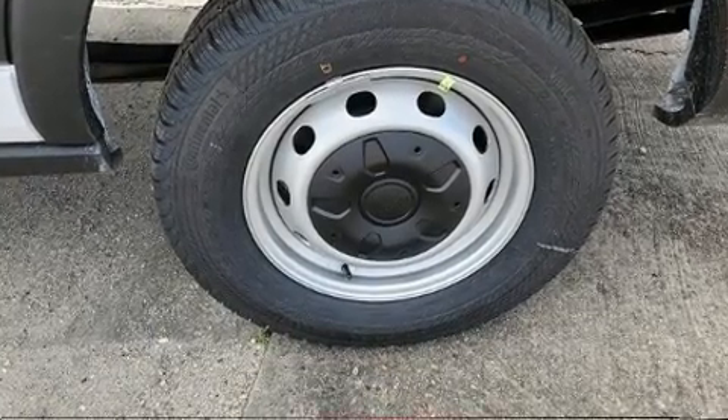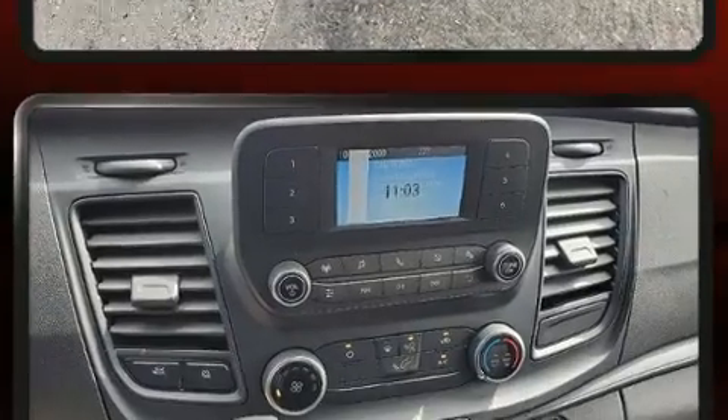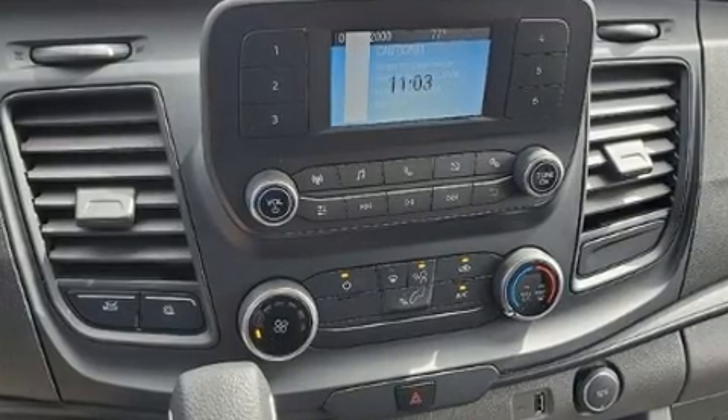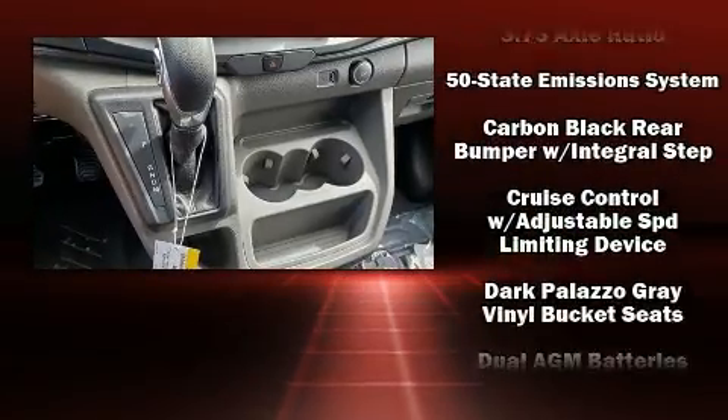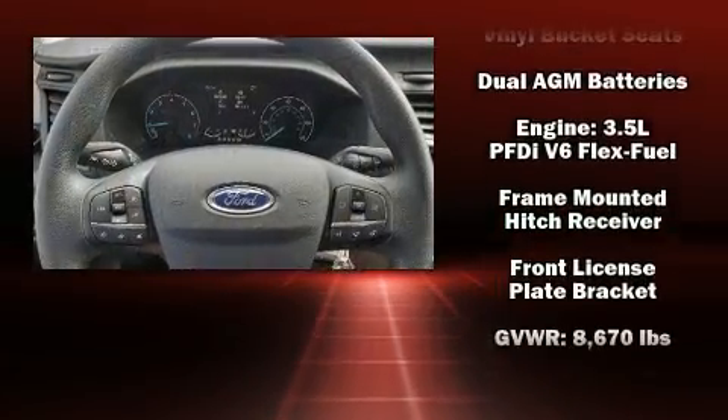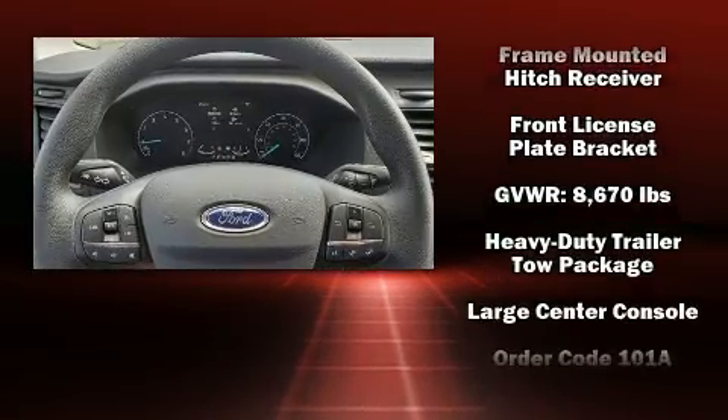Passengers are protected by various safety and security features, including dual front impact airbags with occupant-sensing airbag, head curtain airbags, traction control, a panic alarm, an emergency communication system, and four-wheel disc brakes with ABS.